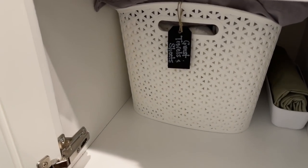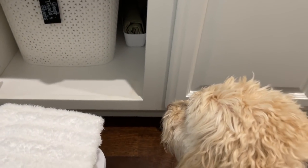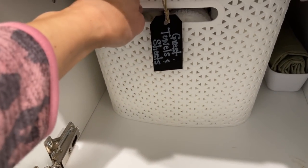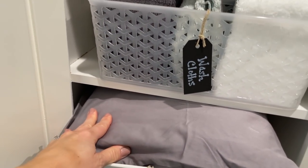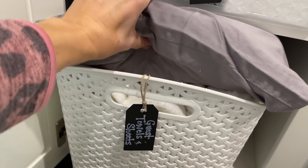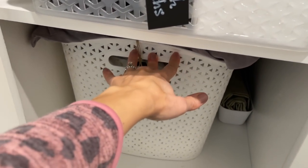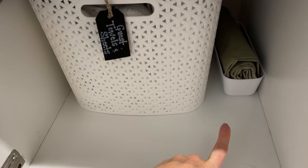This whole unit I can pull out, and behind here I have all of the guest towels. On top is the guest sheets that you just saw me finish folding. So these are all of the guest bath towels, and then off to the right I just have this little extra organizer that has an extra pillowcase handy.